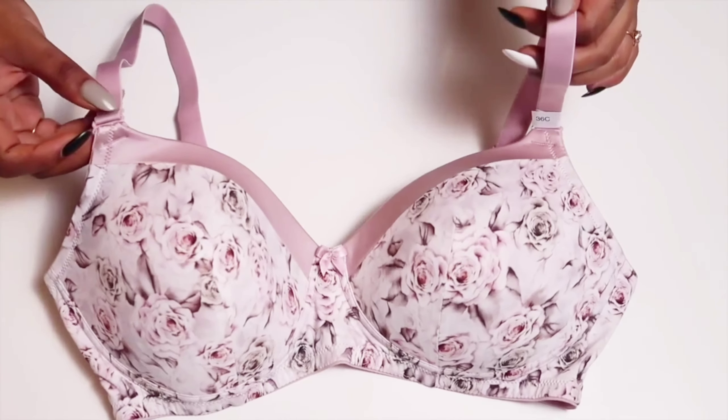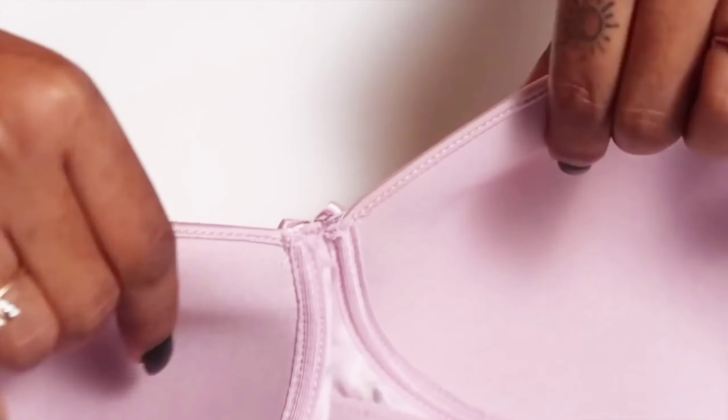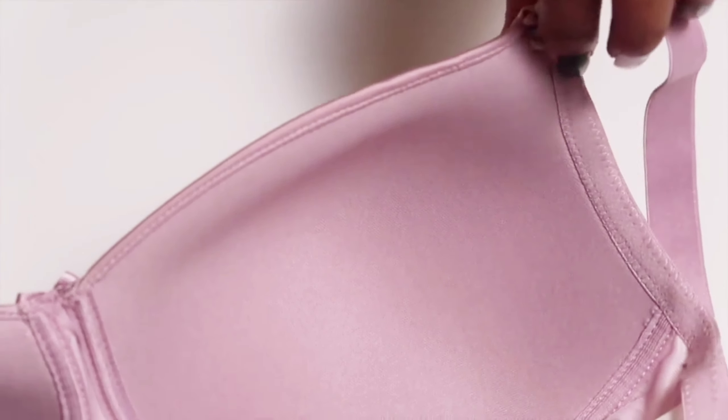Another variant is the Amante Satin Edge non-wired printed bra — very similar in comfort and fabric to the nude bra, but with a luxurious floral print and satin detailing. If you want something more sexy on the inside, this is perfect. I love this lilac pink shade.